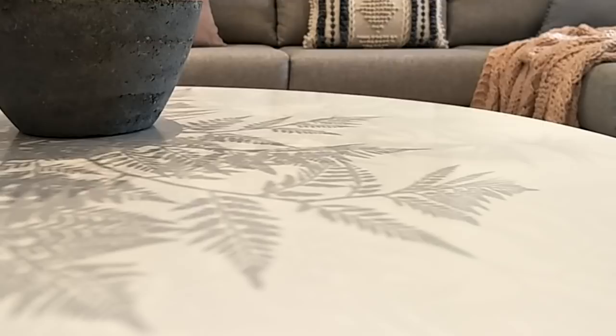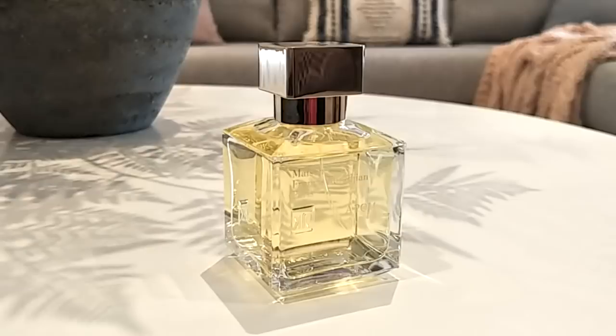Hi everyone, welcome to today's video. I wanted to show you which fragrances I love to wear in the springtime, and also the ones I highly recommend you try if you are searching for a new springtime favorite. I'm going to get started right away because there are heaps of fragrances in front of me.